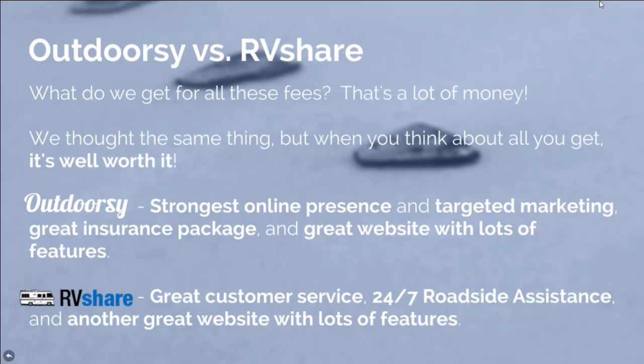RV Share is also excellent. We did really well at the beginning with RV Share — they have great customer service and 24/7 roadside assistance that comes with the rental. But you do pay extra for the insurance; for our RV, renters paid about $24 extra per day. Melissa and I are super competitive, so I chose Outdoorsy and Melissa did RV Share. We switched it around over time and both platforms performed really well.